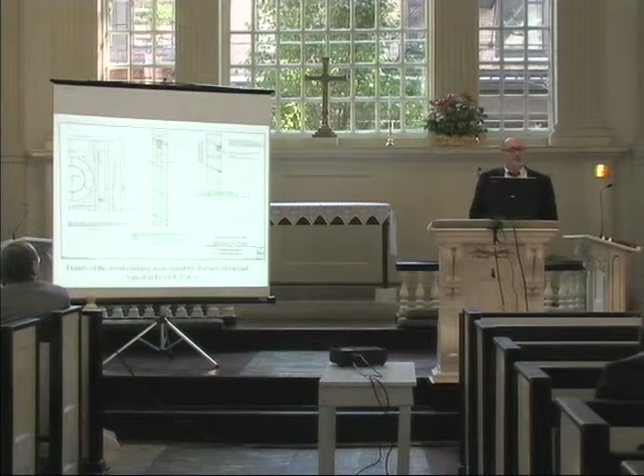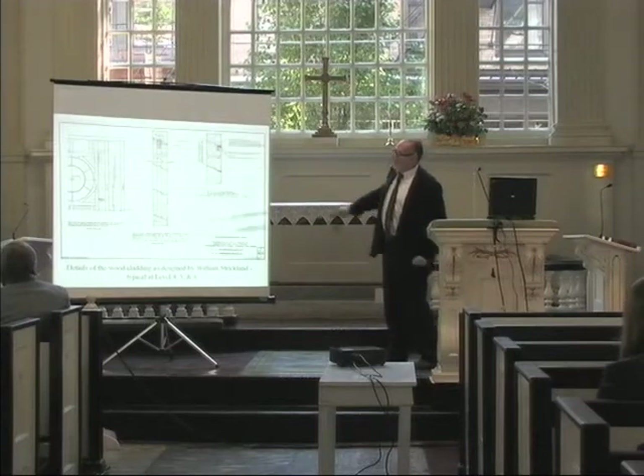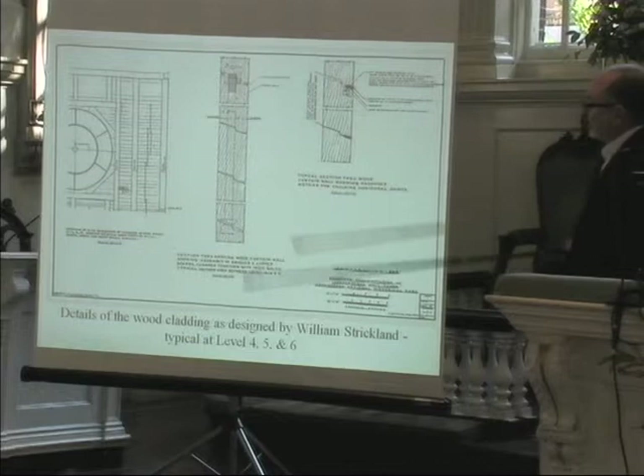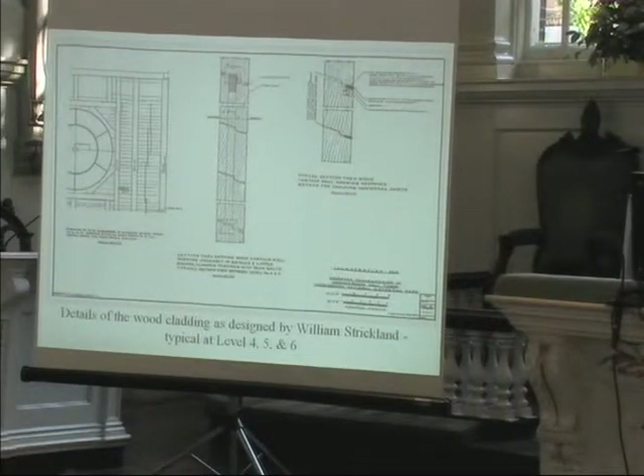One of the things he did — and we didn't know when we started the work — was what purpose the iron rods served, embedded in the center of the cladding. Each cladding piece is two and three-quarter inches thick, eastern white pine old growth, and they overlap. We didn't know if this was a prefabrication technique — whether panels were assembled and lifted into the air — or if these rods were somehow structural.